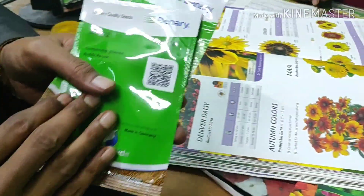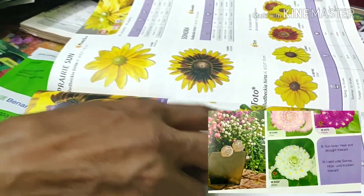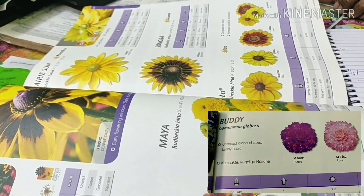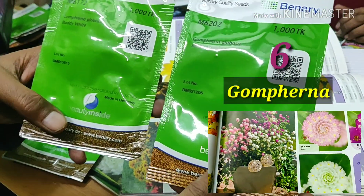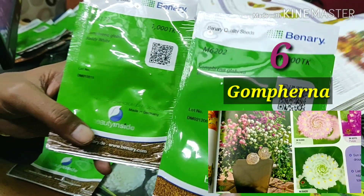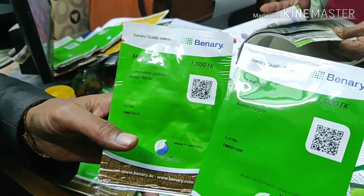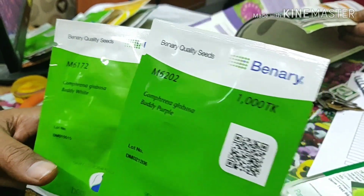The 5th one I recommend is Gompharna. Gompharna are also excellent. You can see Gompharna Globosa body purple and Gompharna Globosa body white — 2 varieties from Benari, which is from Germany. These are excellent and you can grow them now.